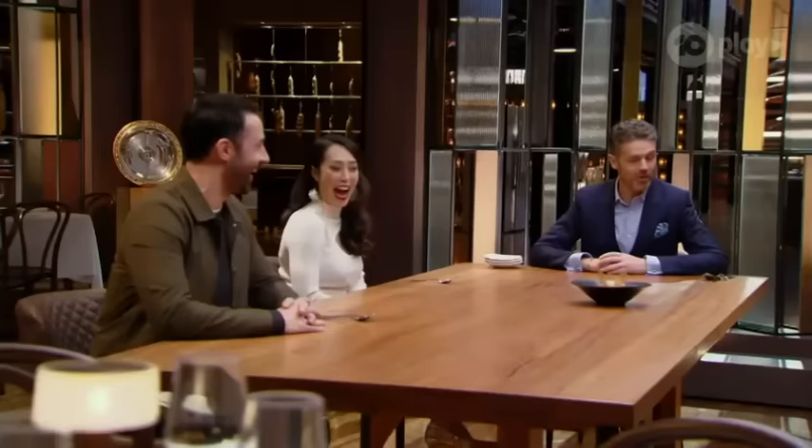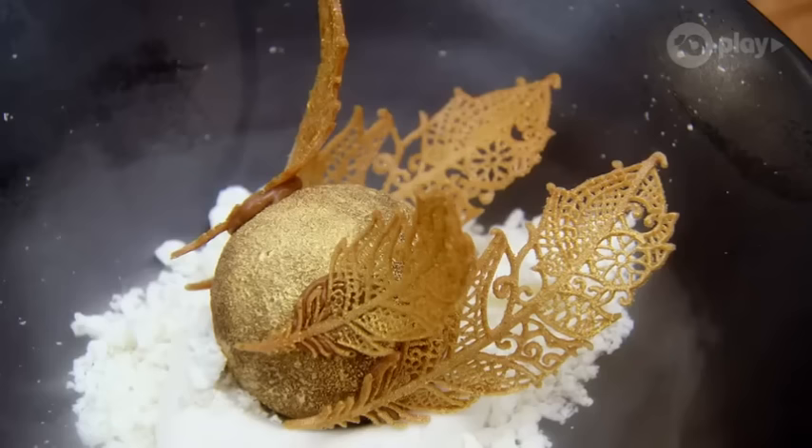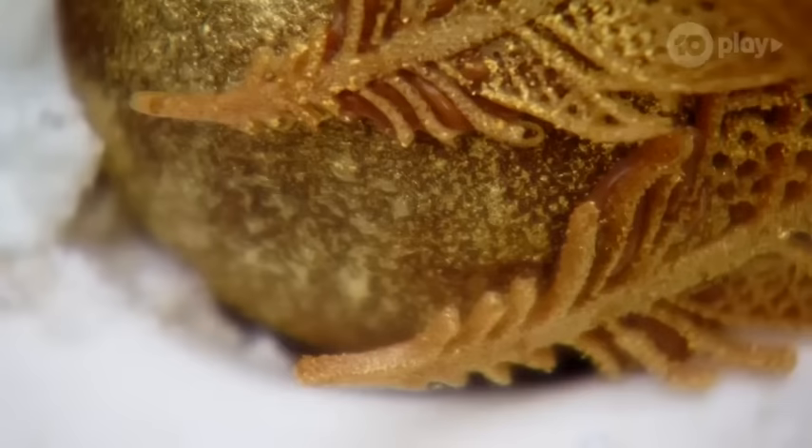Wow. Oh, mate, that looks unbelievable. I'm really happy with this. I'd say it's one of the most beautiful dishes that I've ever made to date. And in my chef's kitchen, to actually pull this off, I'm really, really happy.